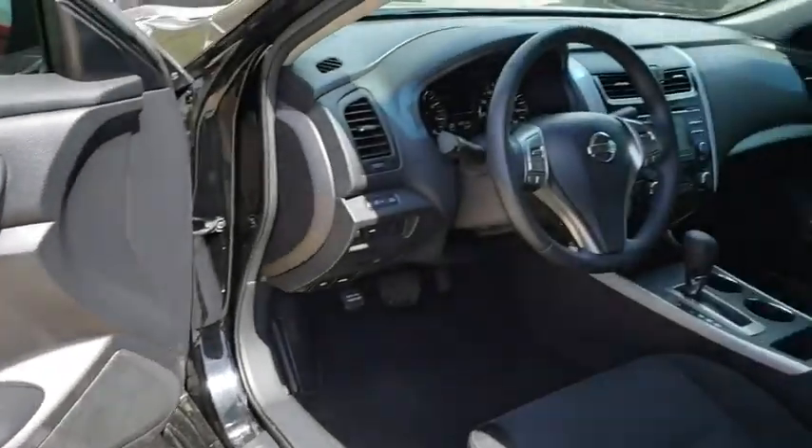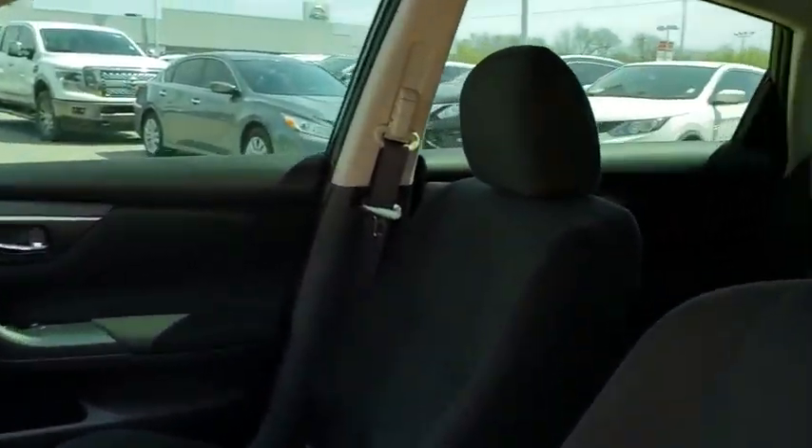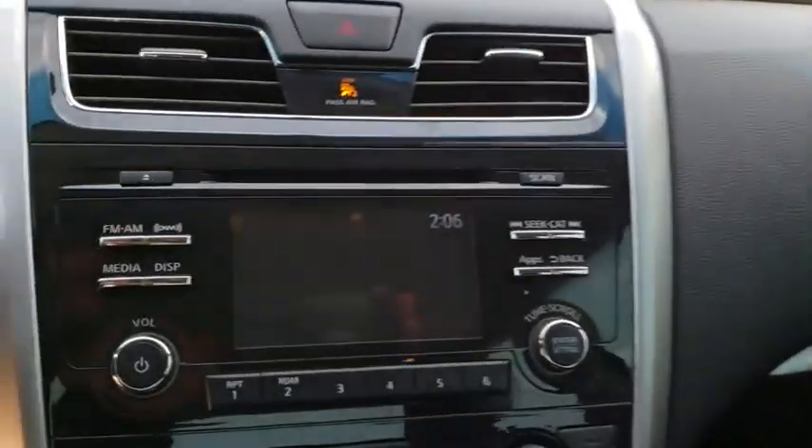Leather Wrapped Steering Wheel, Adjustable Steering Wheel, Power Steering, Cruise Control, Aluminum Wheels, Four Wheel Disc Brakes, Keyless Start, Front Wheel Drive, Climate Control, Rear Defrost, AM-FM Stereo Radio.